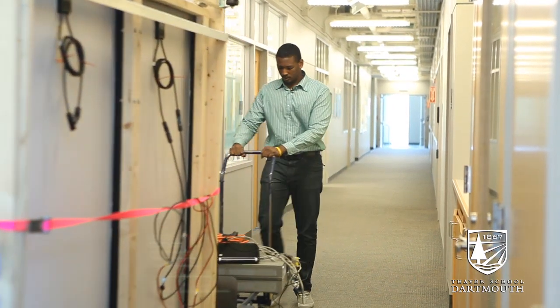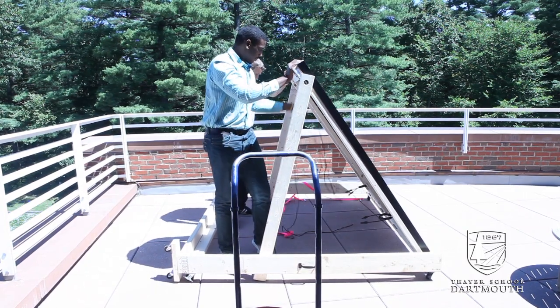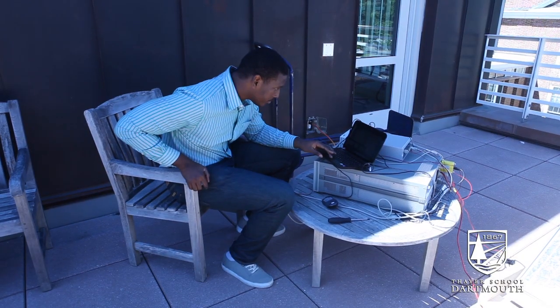Right now I am going to be focusing mainly on working on some programming code to collect data so that we can do some analysis for later.